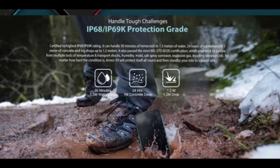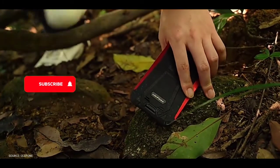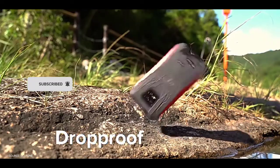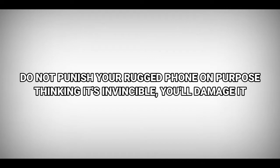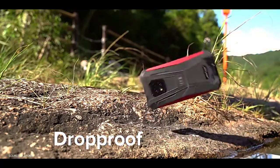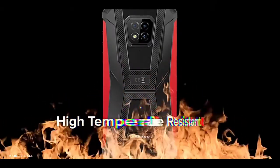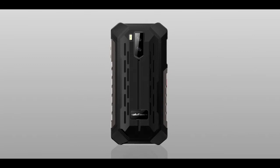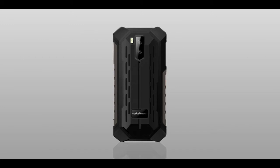A lot of people make their rugged phones go through rough conditions just because of what these brands say. If you own a rugged phone, do not deliberately put it through any harsh situation. Do not set your rugged phone on fire. Rugged phones can survive being thrown into water at some point, but they are not invincible. They may have IP68 and IP69K, but that doesn't mean they have no limits.